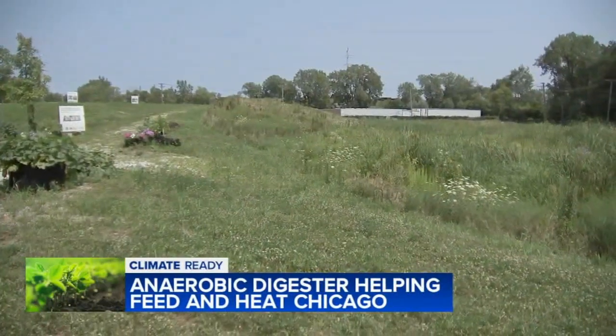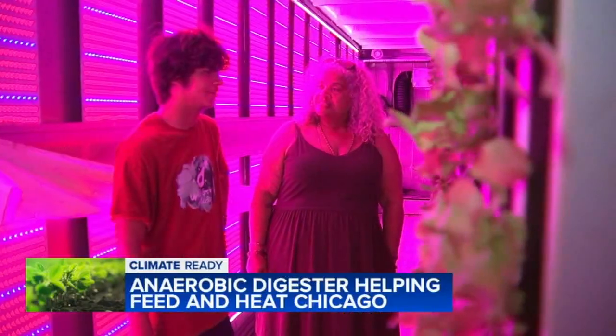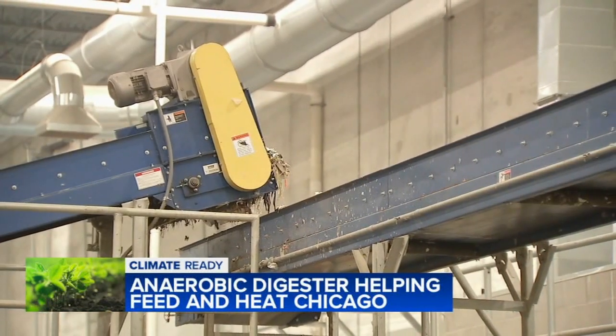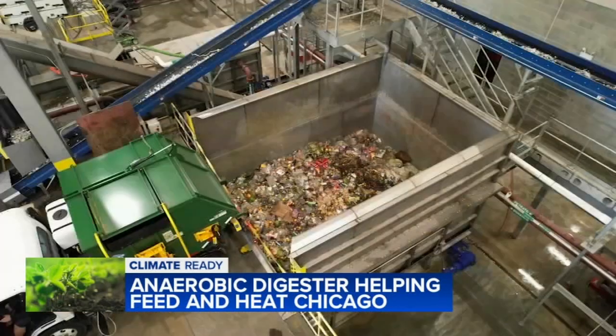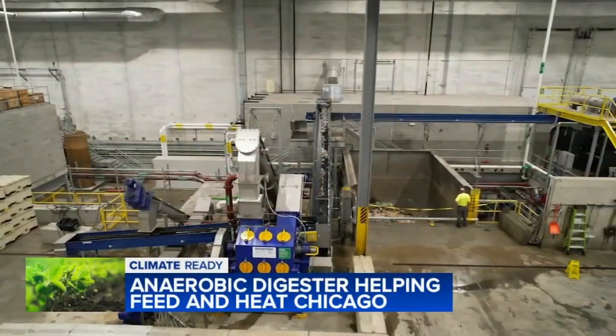A former nine-acre dumping site on the south side is now home to a uniquely engineered machine that's helping feed and heat Chicago in a clean and sustainable way. An anaerobic digester breaks down organic matter without the use of oxygen. There are thousands of them across the country, but none quite like this one inside the Green Era warehouse in the Auburn Gresham community.